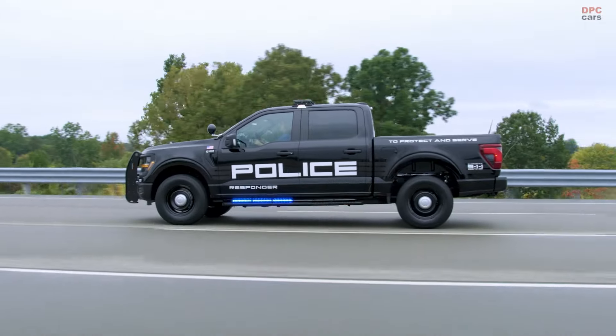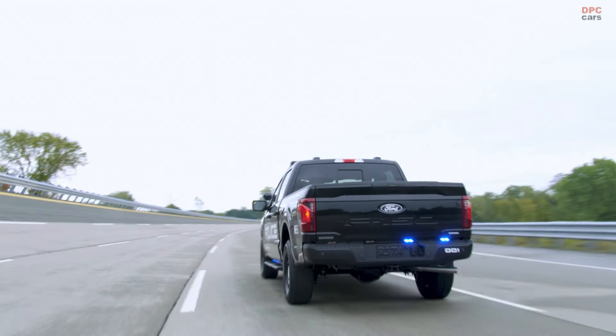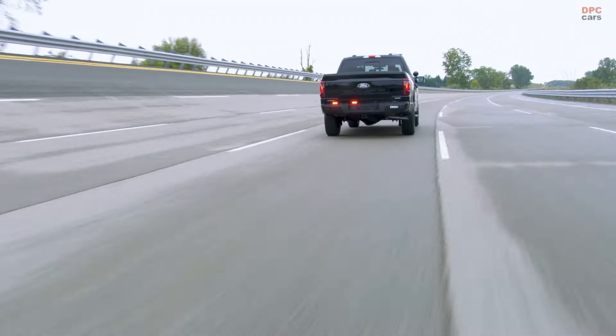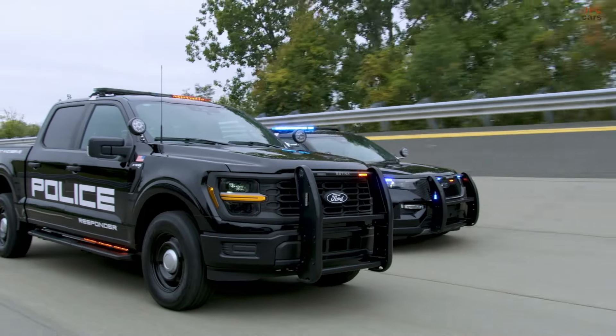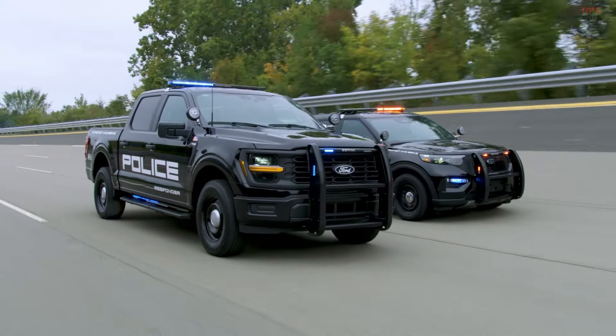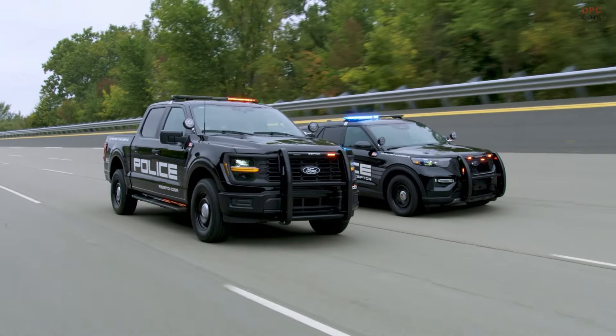The second option is a 3.3-liter V6 gasoline engine, all-wheel drive, with 285 horsepower and 260 pound-feet of torque. The third is a 3.0-liter V6 EcoBoost engine, all-wheel drive, generating 400 horsepower and 415 pound-feet of torque.